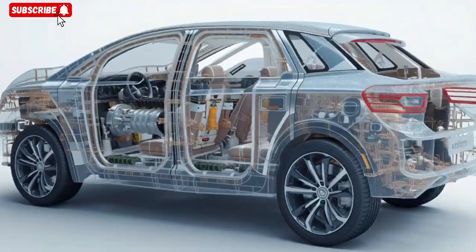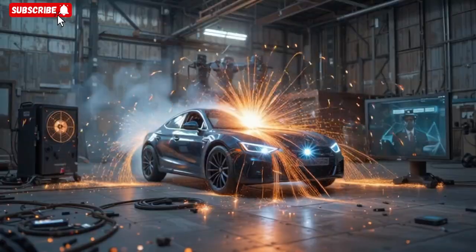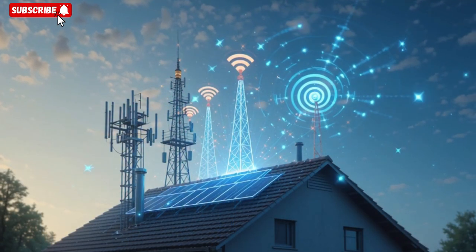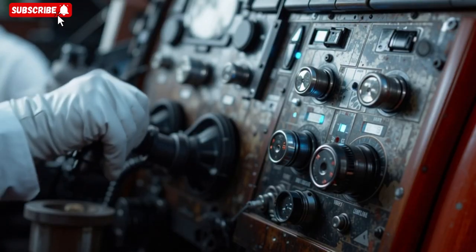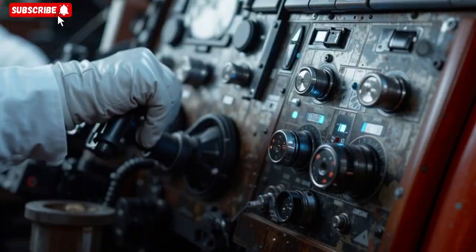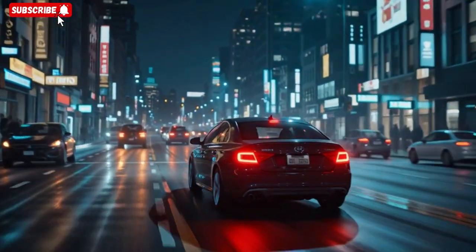He acknowledges the limits: the harvester output is modest, the shielding adds weight and cost, and the protection systems occupy space that could otherwise be used for cargo or passengers. He argues that in a scenario where a global EMP event disables vehicles, communications, and infrastructure, his car would still allow mobility, safety, and autonomy.